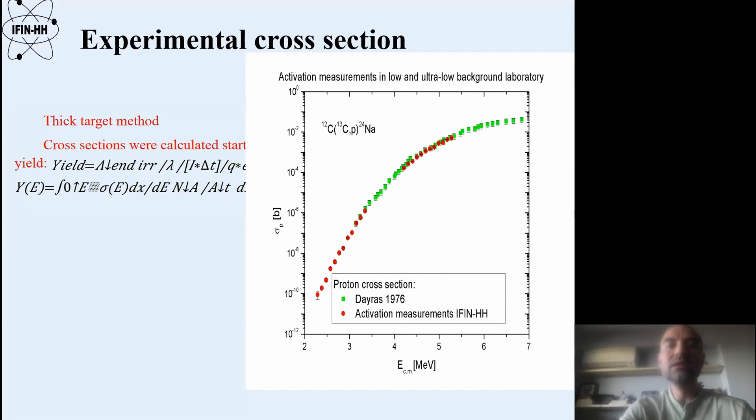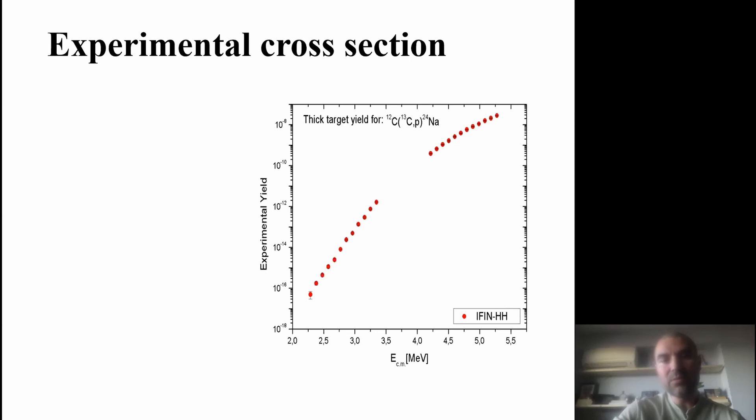This slide shows measurements for the carbon-13 on carbon-12 reaction from the proton channel.